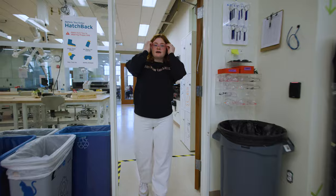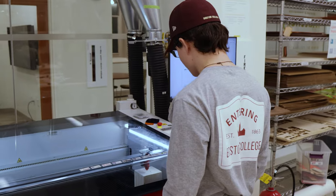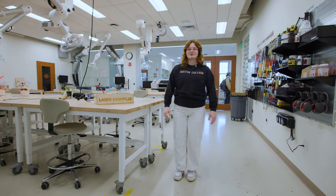Behind me, we have Hatchback. Here, there are more specialized tools and materials like laser cutters, resin 3D printers, and a wood shop. The Hatchery has become my second home here on campus, and I love the community that we've established here.